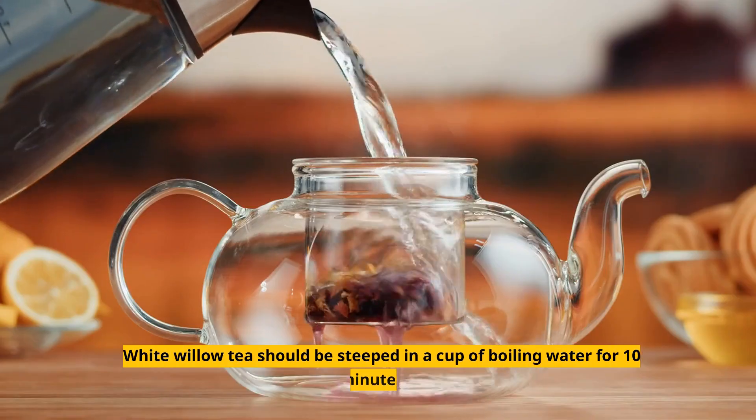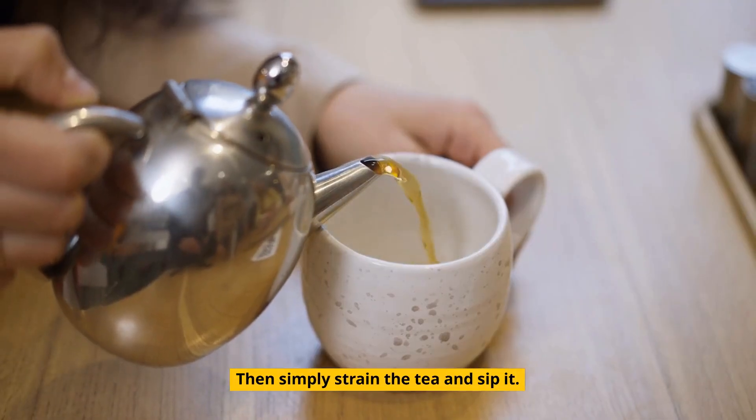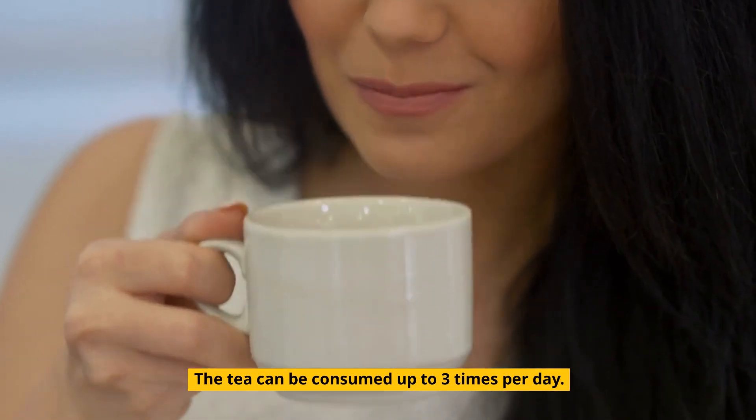Instructions: white willow tea should be steeped in a cup of boiling water for 10 minutes. Then simply strain the tea and sip it. The tea can be consumed up to 3 times per day.